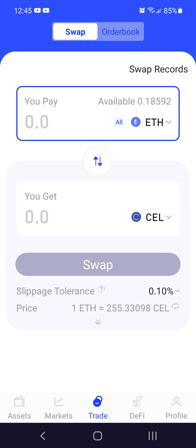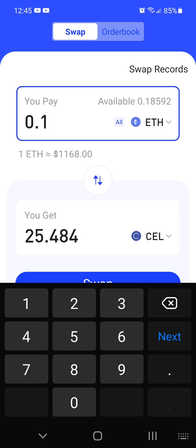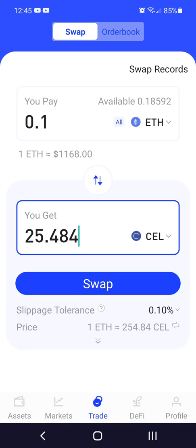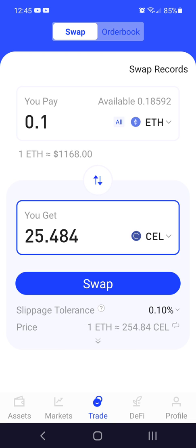I want Celsius. I'm going to pay .1 ETH and I'm going to get 25 CEL tokens. Slippage tolerance — meaning if the price reverts worse than that, it should be canceled. Alright, it's like the moment of truth. Let's see how this goes.